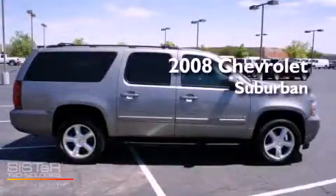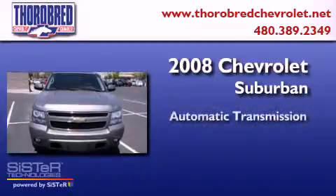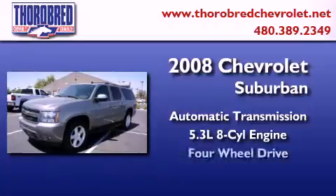This is a 2008 Chevrolet Suburban. This SUV has an automatic transmission, a 5.3 liter V8, and the added capability of four-wheel drive.